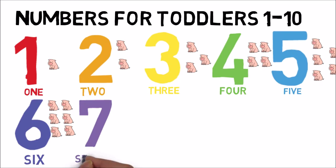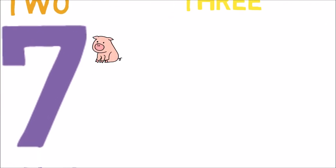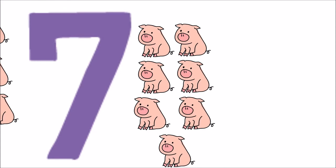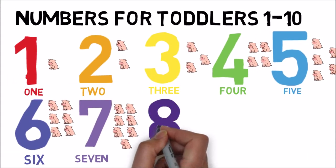The next number is 7. S-E-V-E-N. 1, 2, 3, 4, 5, 6, 7. 7 pigs in total in the number 7. The next is 8.